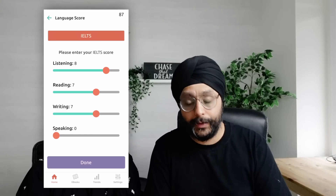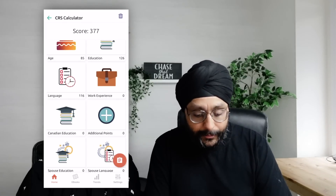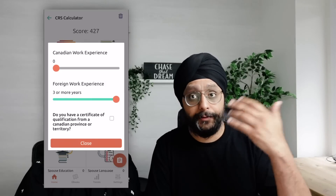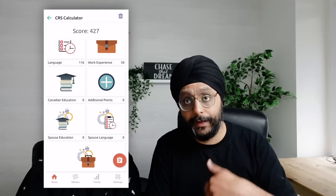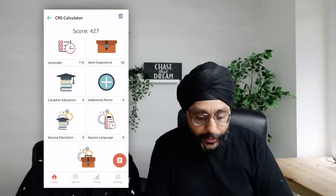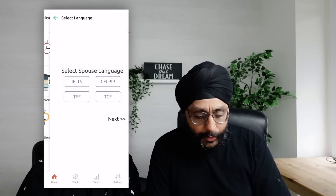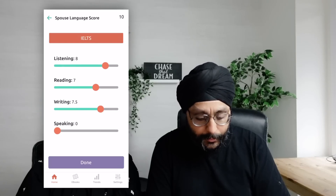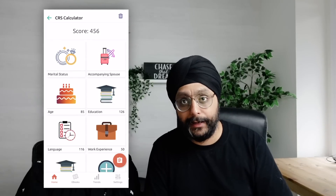For language, we'll assume 8777. I would highly recommend improving to 8777 given how competitive the draws are. She has foreign work experience but no Canadian work experience, since we are assuming we are still in India. No Canadian education either — that's the next step we want to take. For spouse, I had two or more degrees and an IELTS of 8777. Our total points come to 456.